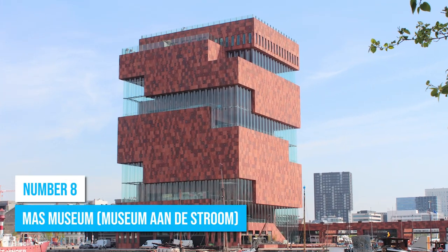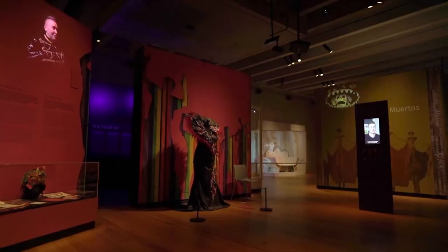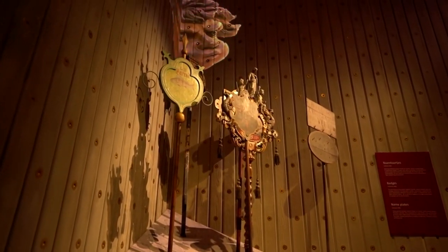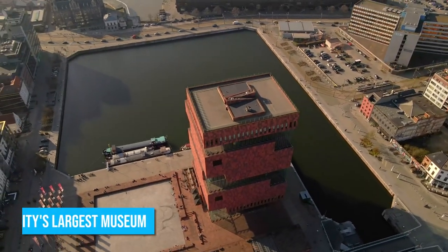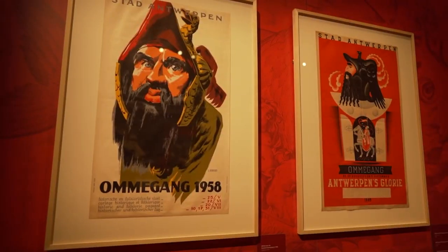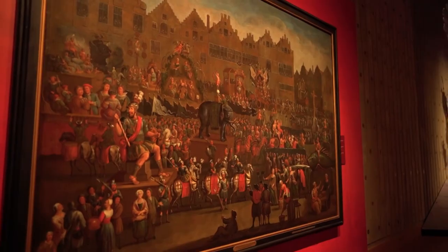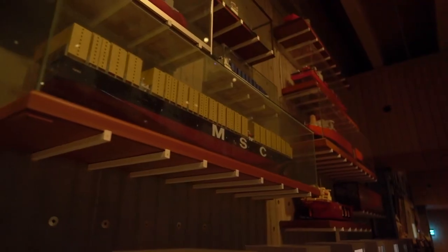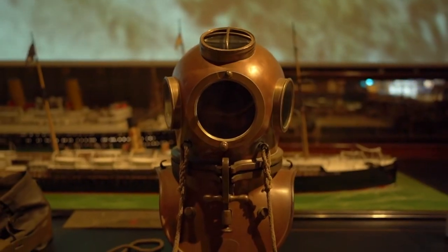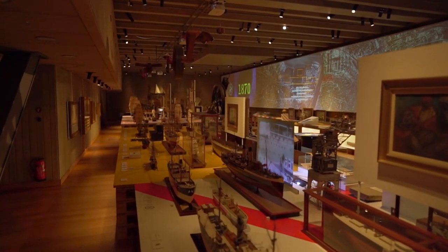Number 8: MAS Museum. When in Antwerp, don't miss out on the chance to explore MAS Museum. This incredible attraction is perfect for anyone interested in maritime history and architectural marvels, and it stands as the city's largest and most impressive museum. Since its inauguration in May 2011, MAS has been drawing visitors into its multi-floor journey through the city's maritime past, from ancient seafaring tales to modern shipping advancements, with each floor unveiling a different facet of this history.